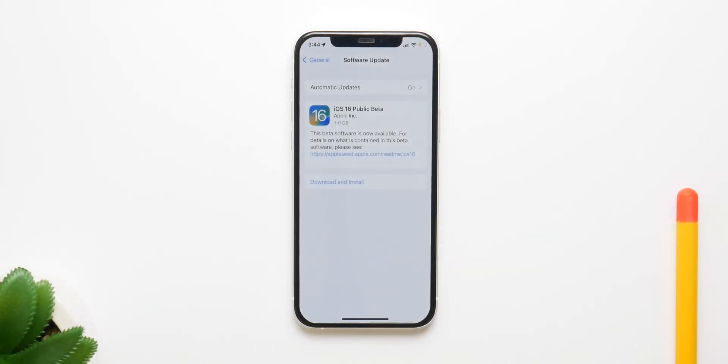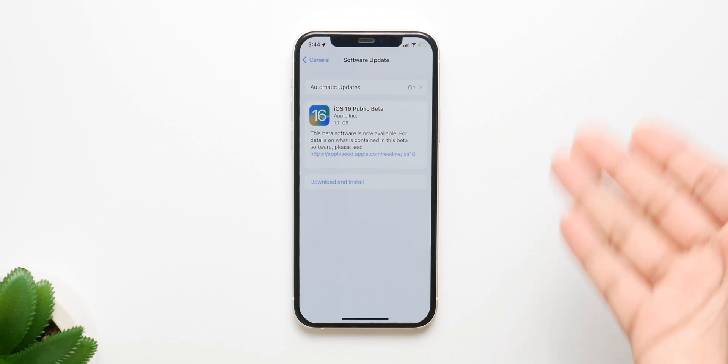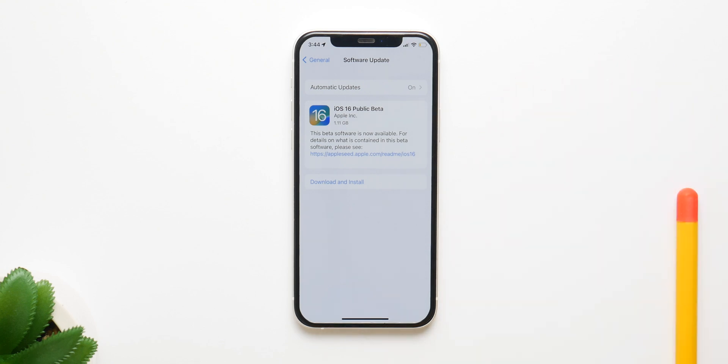For those of you who don't know what the public beta is or what it does, it basically is a copy of the developer version but for everyone, giving you access to all the new features in the new iOS — which in this case is iOS 16 — so you can try out all the new features before the official release later this year.